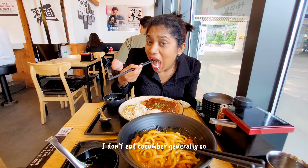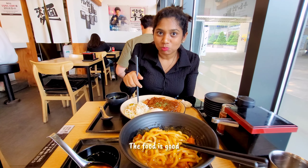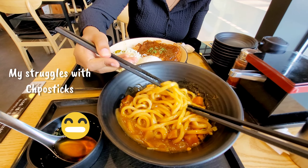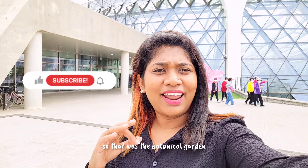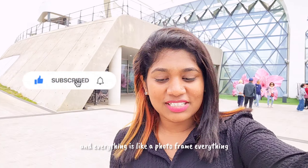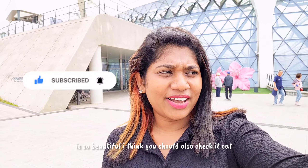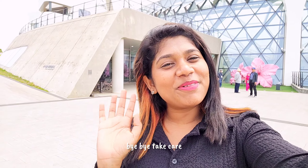The food is good! That was just my reaction — it was nothing bad. So that was the Seoul Botanical Garden and it is so beautiful. I love the flowers, the decorations, everything is like a photo frame. I think you should check it out too. That's it — I'll see you in my next video, bye bye, take care!